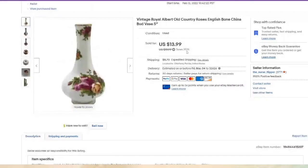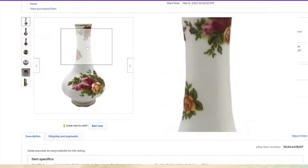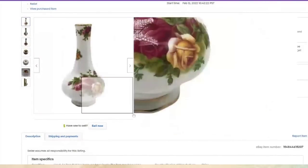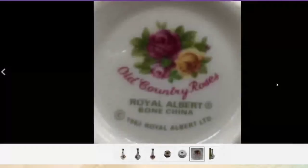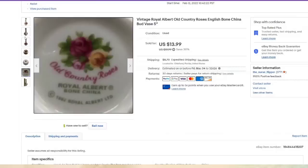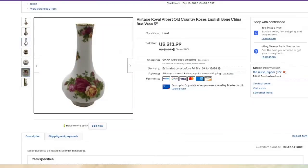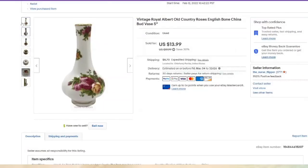If you do not know this brand or this pattern, learn it — this is Old Country Roses by Royal Albert. The mark will be on the bottom of all the pieces. This vase was listed February 12th and sold in under a month. I paid about $3 or $4, so it's about a $7 profit, but it sold very, very fast. Some teapots with this pattern sell upwards of $100 to $200.